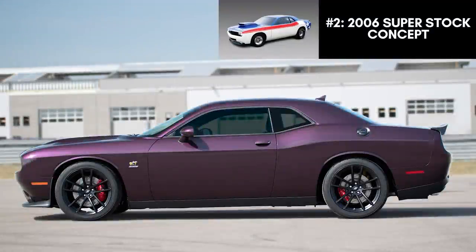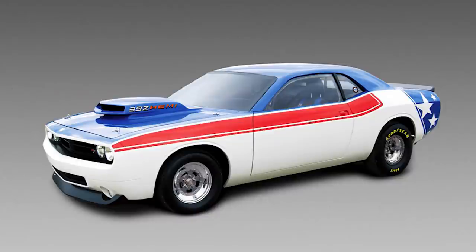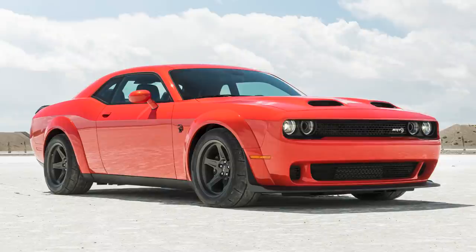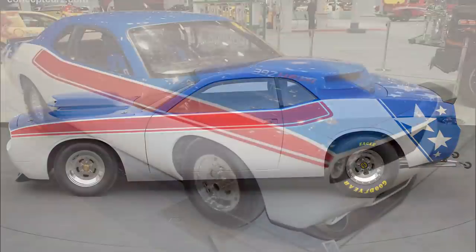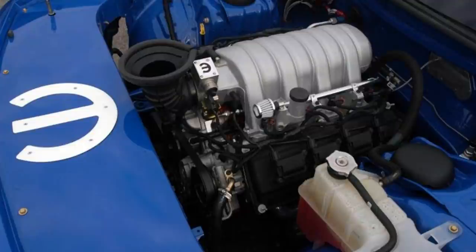Before the days of the current drag-focused Challengers like the Drag Pack, RT Scat Pack 1320, or the SRT Demon, Mopar came out with the Super Stock concept, fully customized for the 2006 SEMA show. This would mark the introduction of the 392 Hemi Crate motor to celebrate the 50th anniversary of the engine. Of course, 15 years in the future Dodge would reuse the Super Stock name on a 2021 model with 807 horsepower. The Super Stock body was similar to the first concept — all carbon fiber with the same crosshair grille and full-width neon taillight — but it featured a patriotic American paint scheme. The major feature was the 392 Hemi V8 Crate, good for 525 horsepower and 510 pound-feet of torque, paired with a 3-speed automatic built for drag racing.